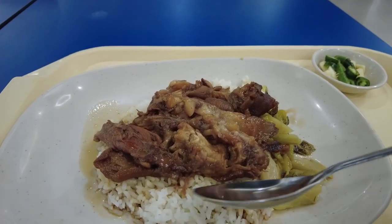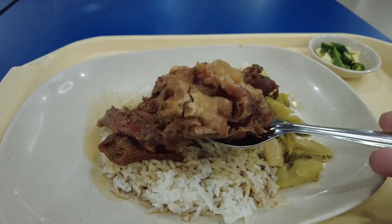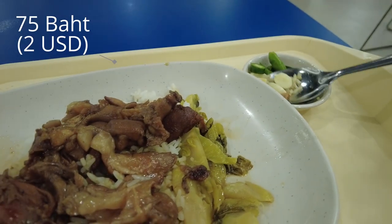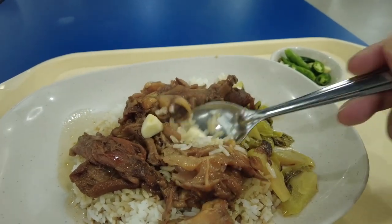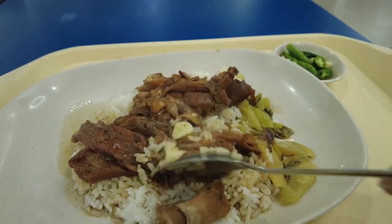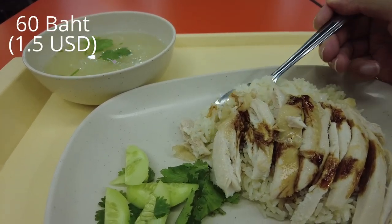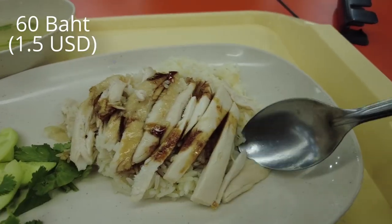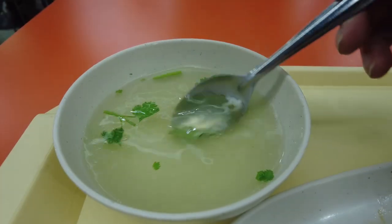You will find many stalls selling dishes with great portions. The stew pork knuckle rice costed 75 baht and was absolutely delicious — the meat stewed for hours is still juicy and succulent. And of course, my favourite Thai street food dish, chicken rice, locally known as Khao Man Gai, is only 60 baht in the Food Legend Food Court.